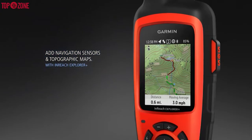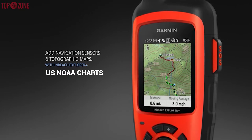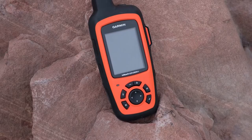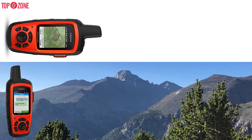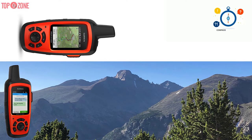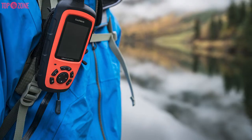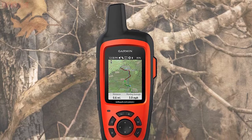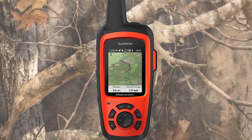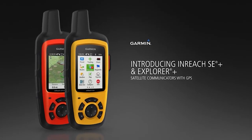This device comes preloaded with topographical maps and you can pair it with your phone to download US NOAA charts and more. This is not just a GPS and satellite communicator — it is also a survival tool itself because it comes with a compass, a barometer, and an accelerometer. So if you go off the beaten track often or out to sea, this gadget will deliver you and your loved ones peace of mind, help you find where you need to be, and maybe save your life.